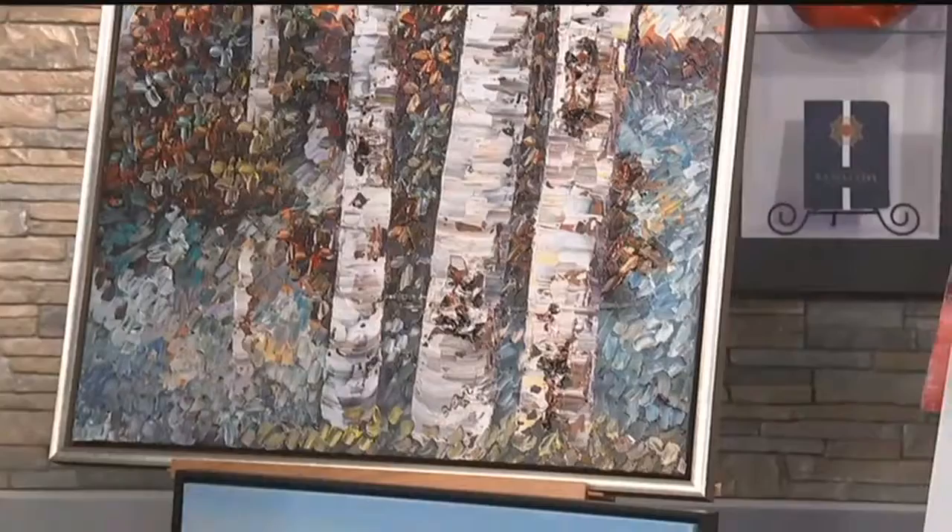Now, this is stunning, and it's three-dimensional. It's got a lot going on. How does someone know when they make an investment like this that it works?